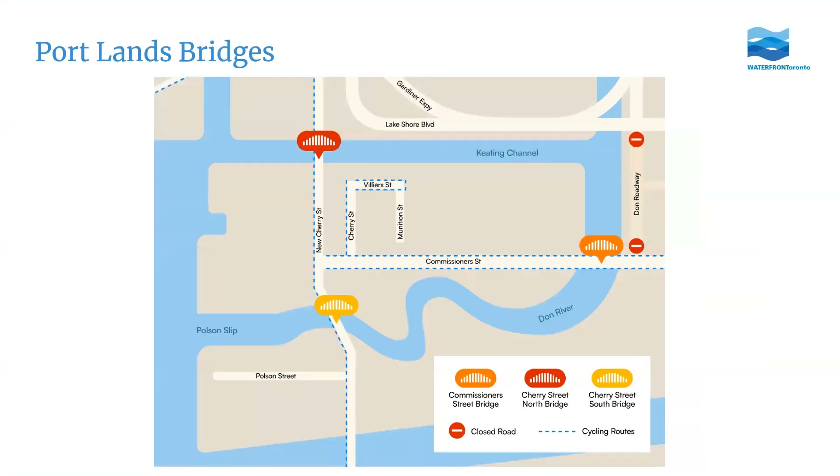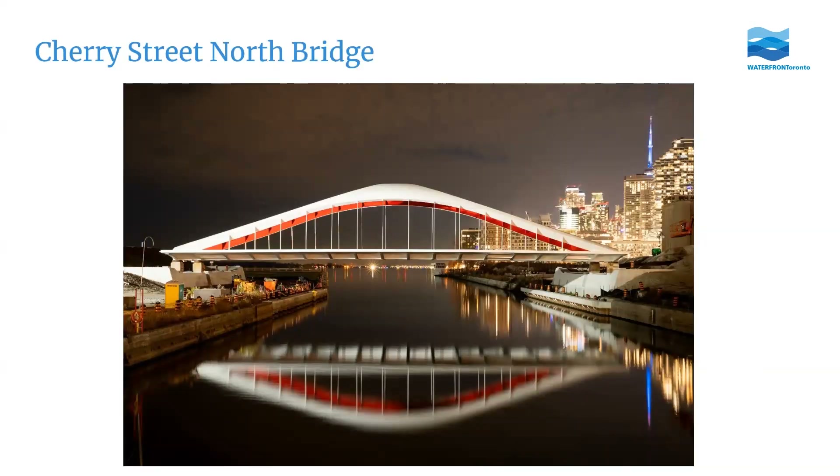Another big milestone is the new bridges. It's not often a city gets to add new bridges to its skyline, and we were lucky enough to add four across three locations. There are two bridges on Cherry Street over the Keating Channel — one for pedestrians, bikes, and vehicles, and a separate dedicated transit bridge. Further south there's a bridge over the new mouth of the Don River, and then an east-west crossing on Commissioner Street across the new Don River. All of these bridges were built in Nova Scotia, with some specialized parts built in the Netherlands, and shipped to Toronto via the Saint Lawrence Seaway.